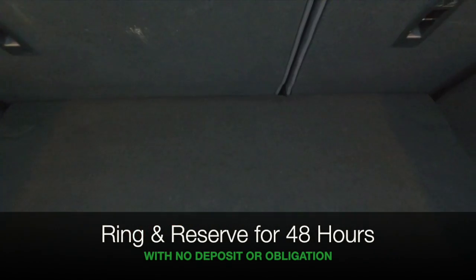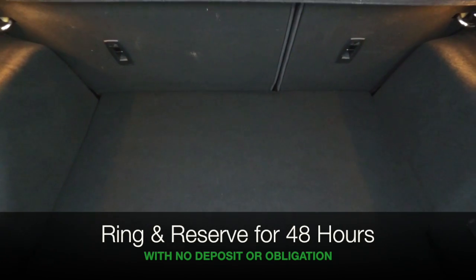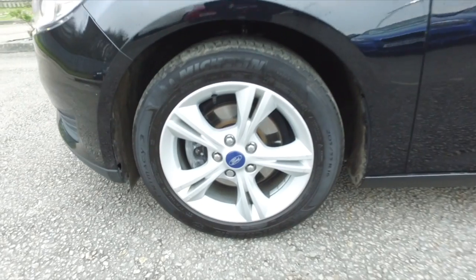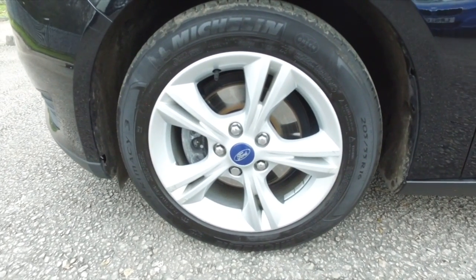Maybe this is the car that's going to make its way home with you. Why not ring and reserve with no deposit and obligation? Bring your licence with you, have a test drive and discover it for yourself at Fords of Winsford.